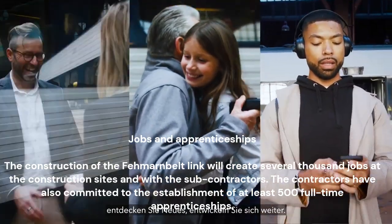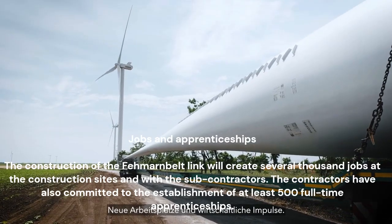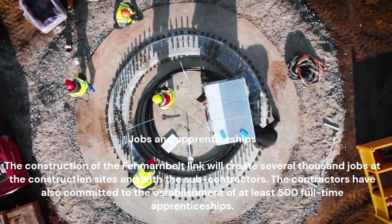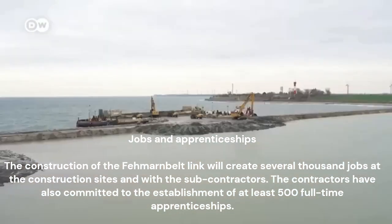The construction of the Femernbelt link will create several thousand jobs at the construction sites and with the subcontractors. The contractors have also committed to the establishment of at least 500 full-time apprenticeships.